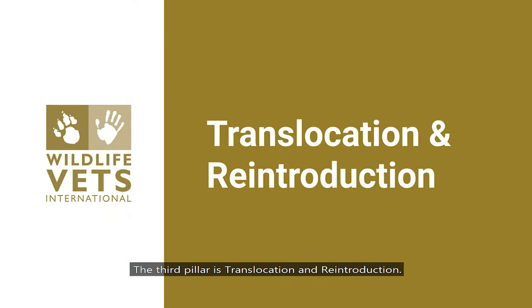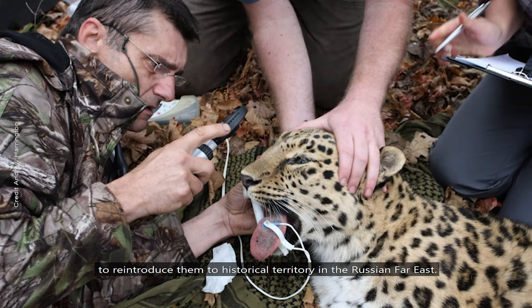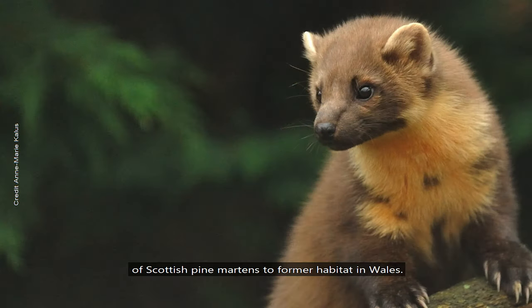The third pillar is translocation and reintroduction. The Amur leopard is the world's most endangered big cat. WVI founder and big cat expert Dr John Lewis is part of a project to reintroduce them to historical territory in the Russian Far East. We also provided veterinary support to a recent translocation of Scottish pine martens to former habitat in Wales.